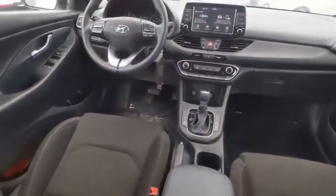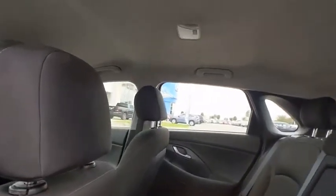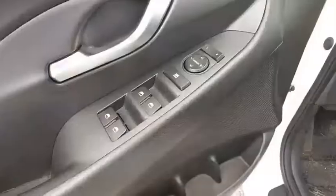Here are some of this vehicle's great options: tire pressure monitor, electronic stability control, heated mirrors, alloy wheels, aluminum wheels, rear spoiler, brake assist, traction control, stability control, and daytime running lights.